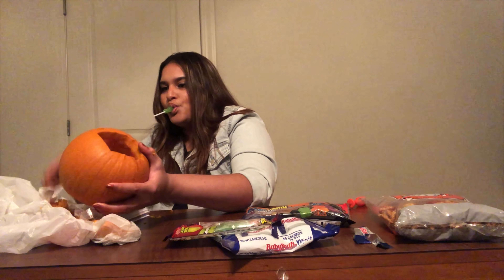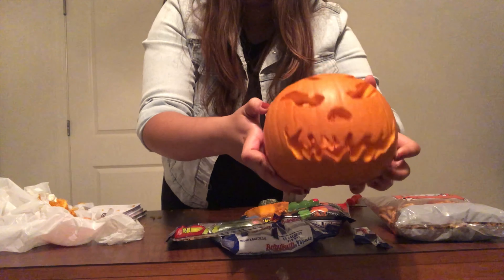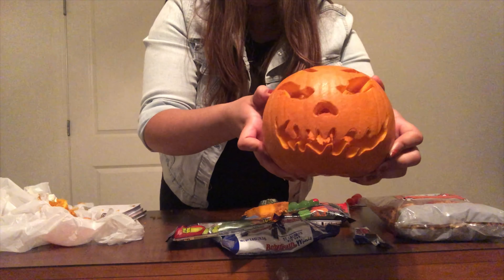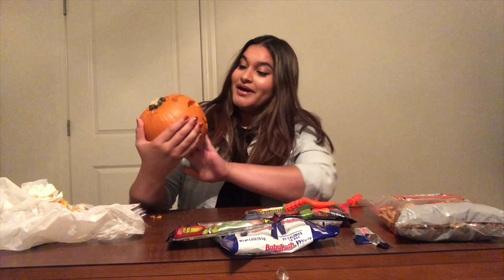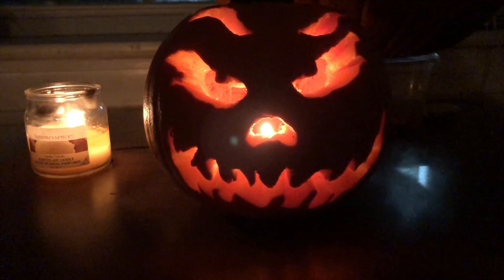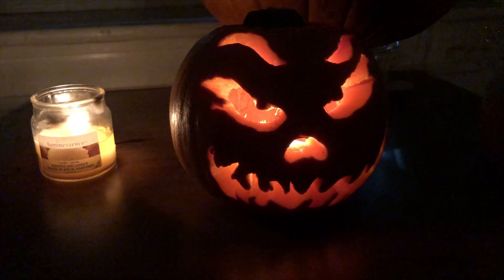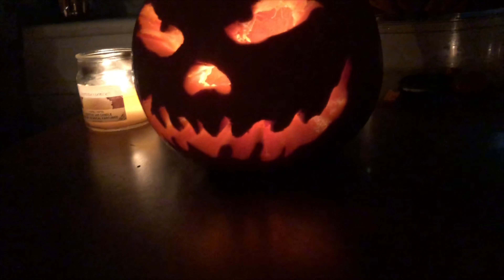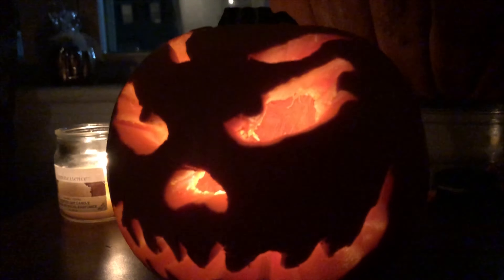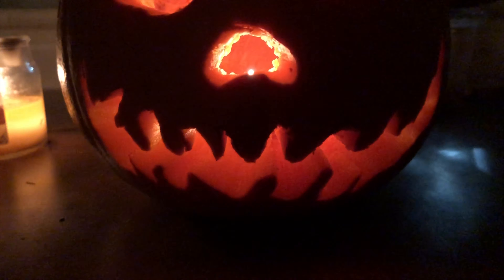Here is the final product, and it looks so cute y'all. I just need to touch it up a little bit more, but I like how it turned out. I think it came out really good. So I guess I can draw, because look at this!